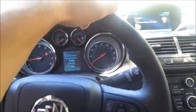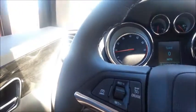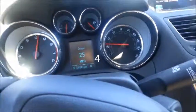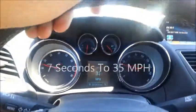1.4 liter engine. Got a turbo. It's got some pickup — get up and go when you need it. Okay, let's test it. Speed limit's 35. See how long it takes. That was fast.